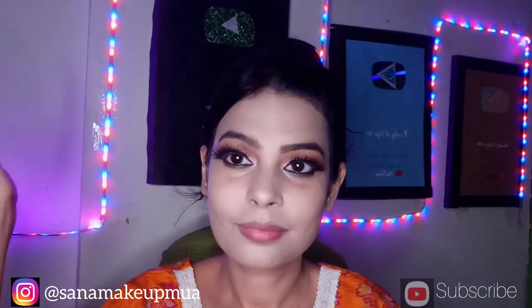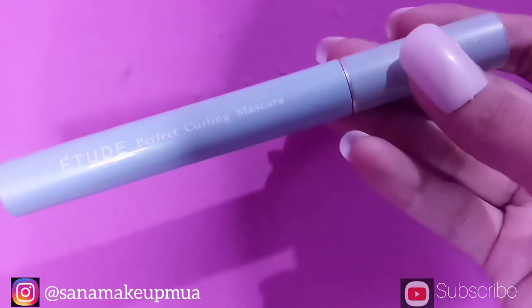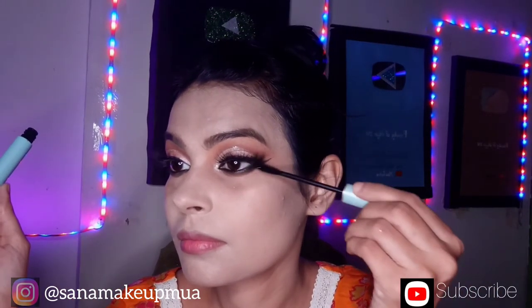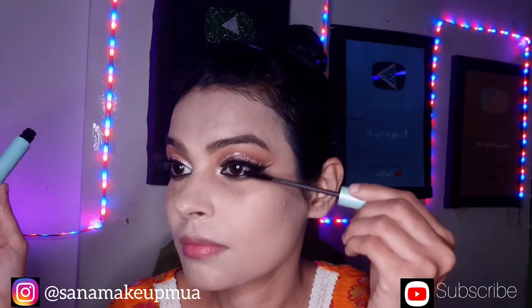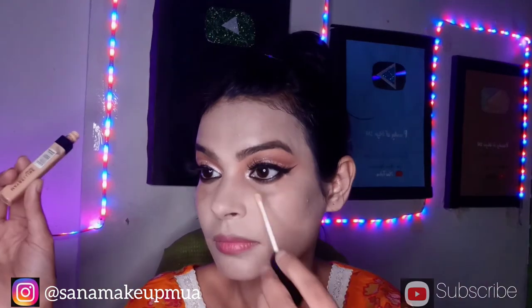I add 5D lashes on the top. I will apply a tube mascara to the eyelashes so that my fake and original lashes blend together seamlessly.